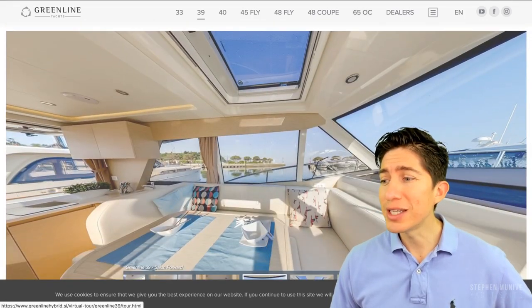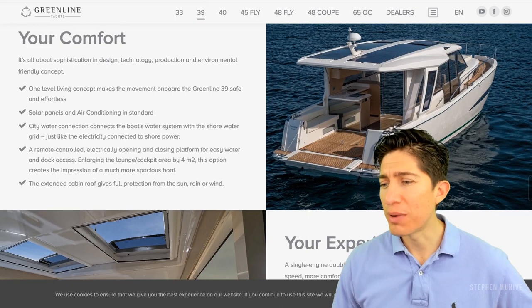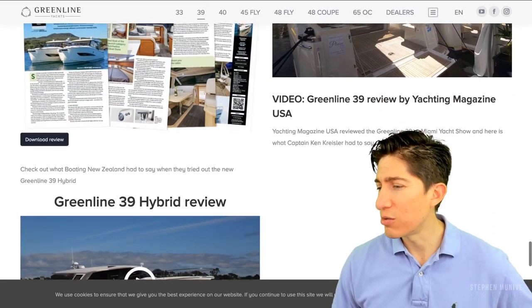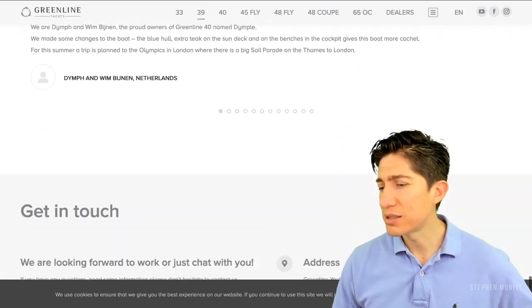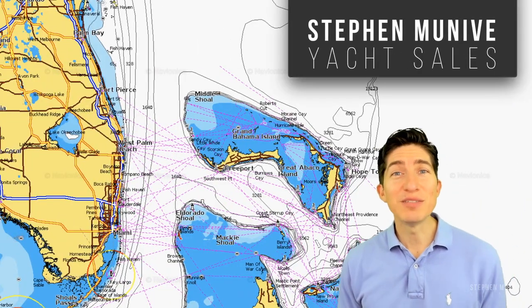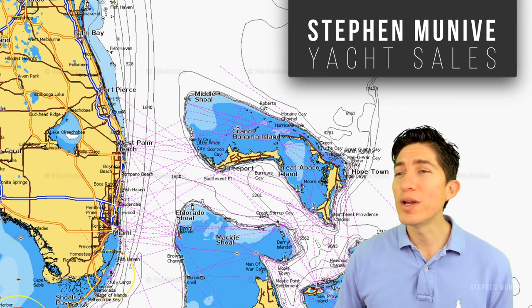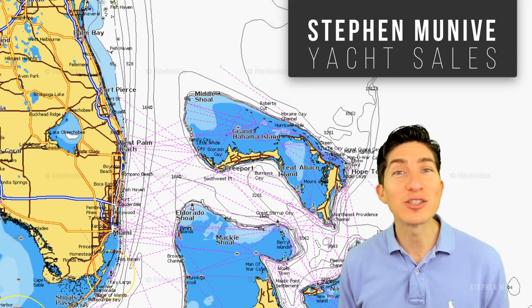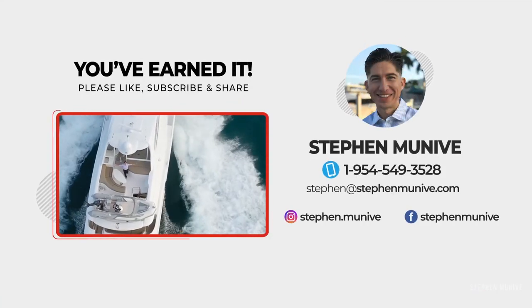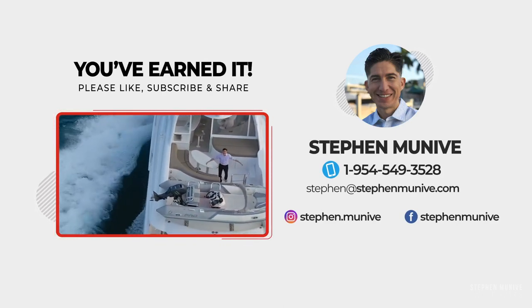Go on their website, greenlinehybrid.si. You can read all about their comfort, the experience, and all the articles written on them, some testimonials, and that's it. My name is Steve Muneeb with Steve Muneeb Yacht Sales, and my goal is to help you find a boat, sell your boat, and share my knowledge on anything boating. You can always connect with me through phone, email, or any of my social media channels. I'll see you on the water — you've earned it. Greenline is looking into the future for sure.